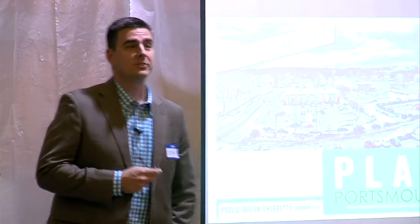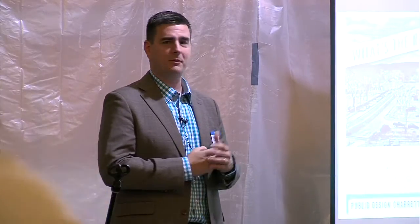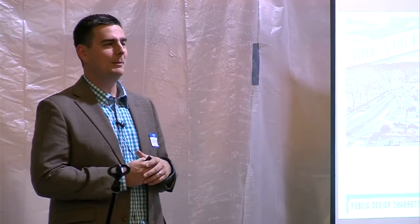I'm Brian Wright, Principal of Town Planning and Urban Design Collaborative, and I'm glad to be back. Nick mentioned we worked on the plan and the code for downtown. When we were here a year ago, everybody was saying, what about the North End? Why is that not in the study area? The answer was, okay, we'll come back and do some more. And also, what about Islington Street? We'll come back and do some more.